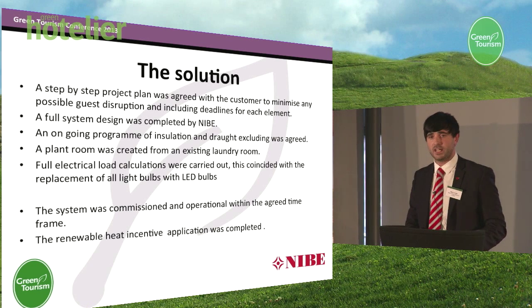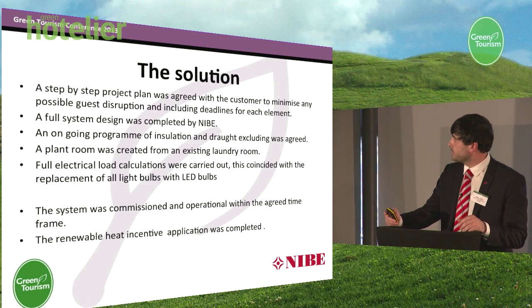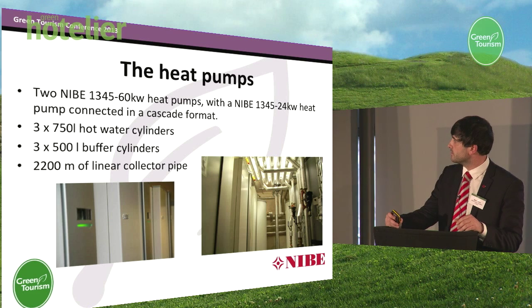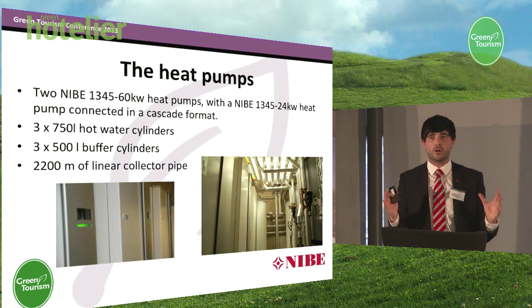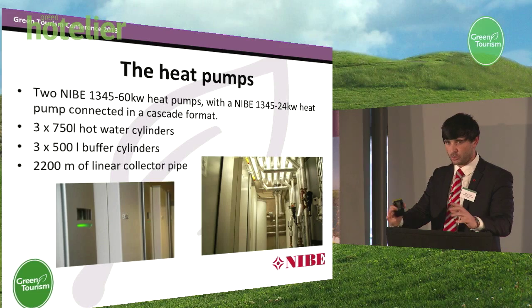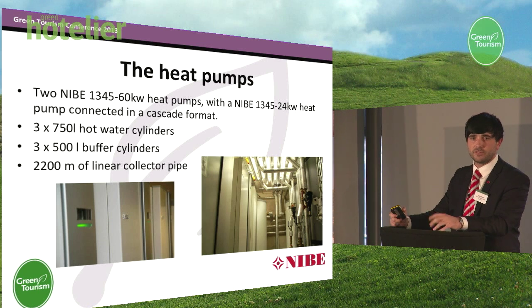To show a brief picture, here are the actual heat pumps which we installed — this is the second phase of the project. You can see the plant room on the right-hand side; I couldn't even get a photo of the whole plant room, that's how cramped it is. We've got two Nibe 1345 60 kilowatt units and a 24 kilowatt unit acting in cascade. We've got a stored hot water capacity of 2,250 litres and a thermal store for the heating system of 1,500 litres. And as we've said, we've put 2,200 metres of collector pipe within the lake.